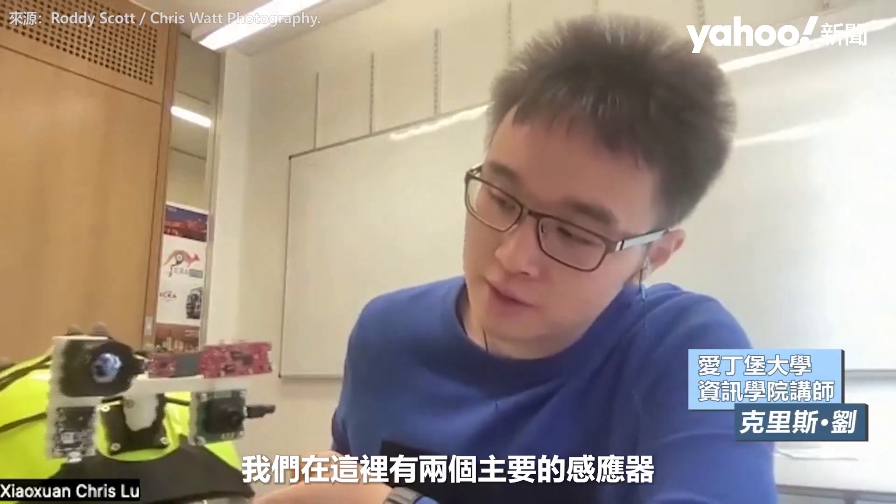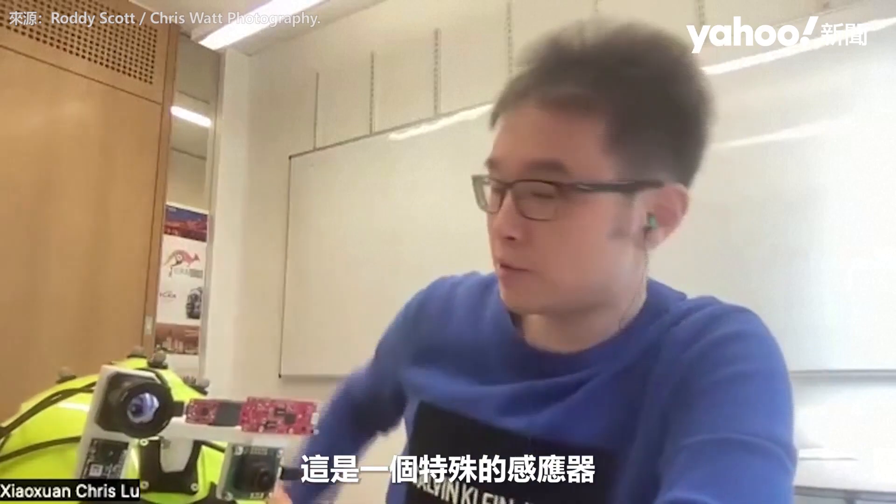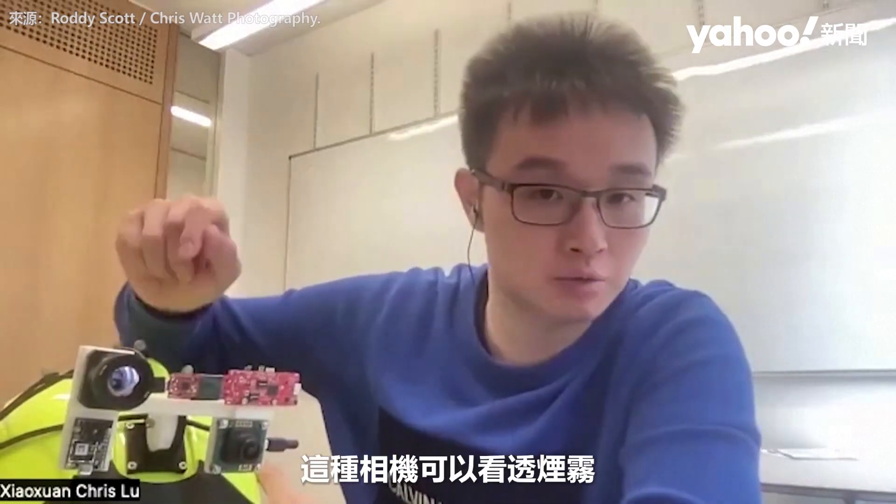We have two dominant sensors here, as you can see — one is thermal cameras. Thermal cameras is a specialised sensor which can see through the smoke, because it's operating in a very different kind of wavelength in the electromagnetic spectrum. So, unlike RGB cameras or normal cameras we use on our smartphones, this camera can see through the smoke.